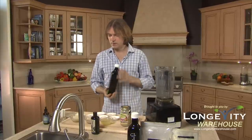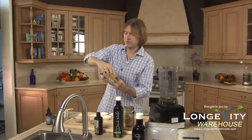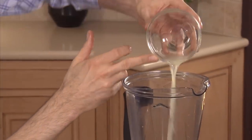Next we're going to put in our lemon juice. We have cut the lemons into quarters, hand-squeeze them — fresh organic lemon juice, seeds filtered out, four ounces, half a glass.